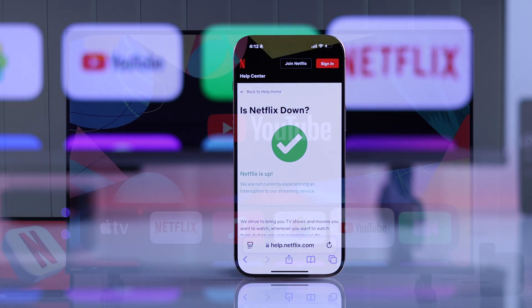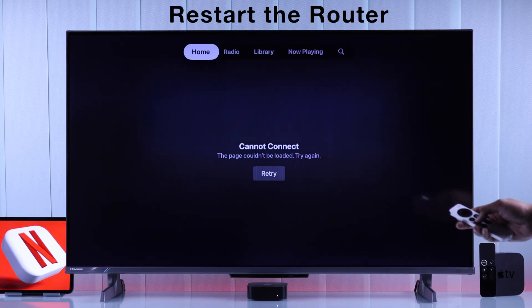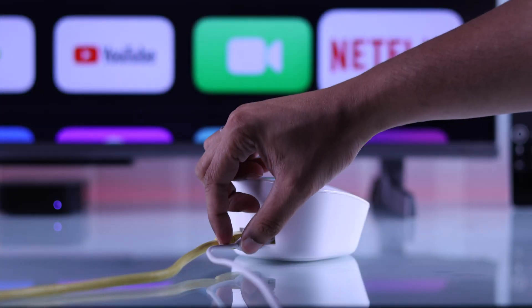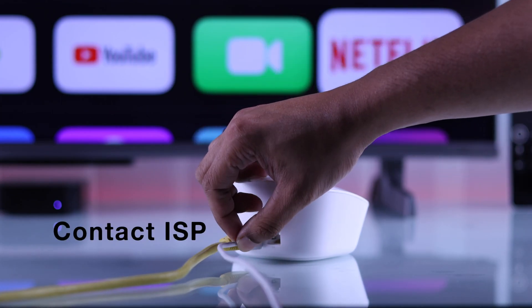If you see that the server is working fine but you're unable to open Netflix, or if none of the other apps work on your TV, then you need to troubleshoot your network connection. You can do that by restarting both your router and modem. And if that didn't help, then contact your ISP.